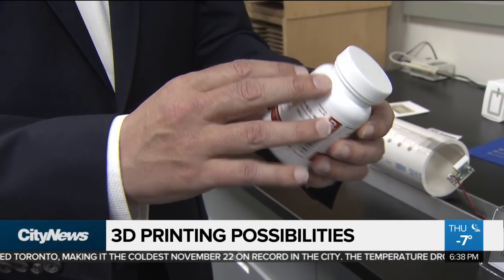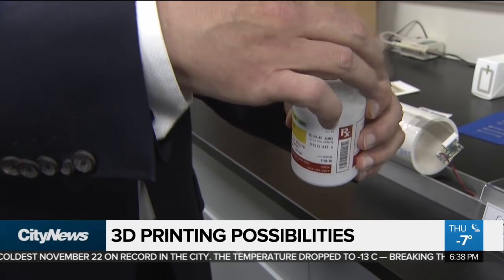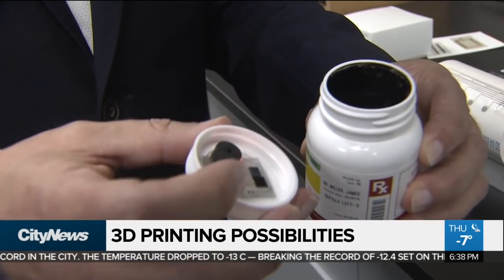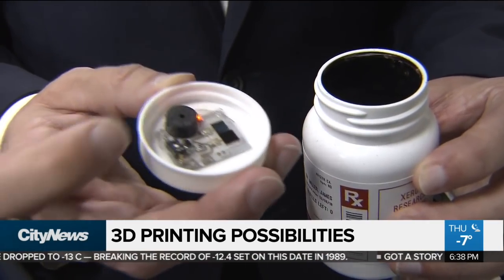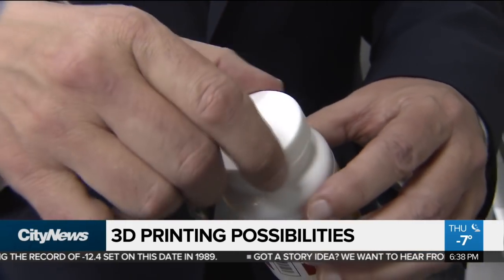You could have the bottle now talk to you. This is a very simple concept — the person takes the lid off and, printed inside, we have a circuit and it screams at you. But in theory, you could have a speaker that actually spoke to you and says, 'You've already taken one today.'